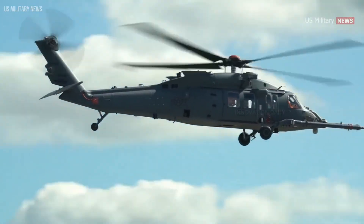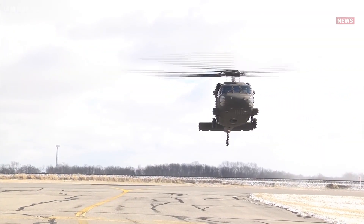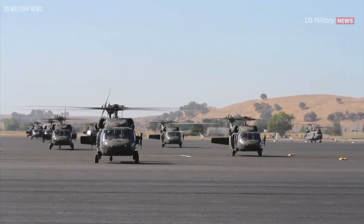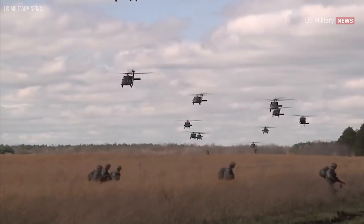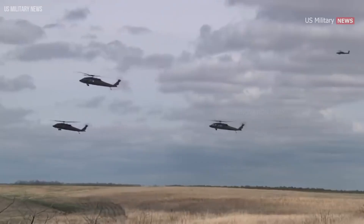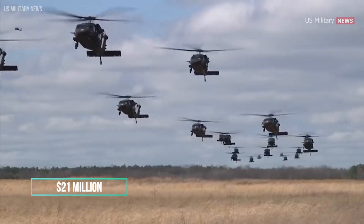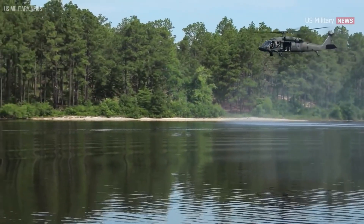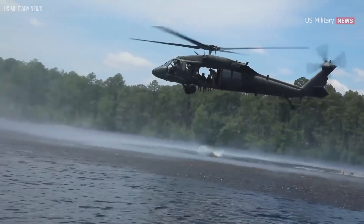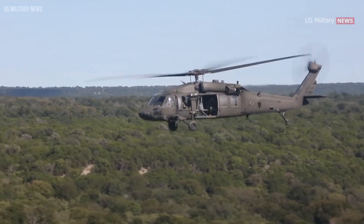What truly sets the Black Hawk apart is its adaptability. Configurable for a variety of missions — from transporting troops and equipment to performing search and rescue operations — the Black Hawk is a true multi-role aircraft. A new UH-60 comes with a price tag of around $21 million, reflecting its advanced technology and vital capabilities. Whether delivering troops to remote locations or executing high-stakes rescue operations, the Sikorsky UH-60 Black Hawk remains a symbol of aerial might and dependability.